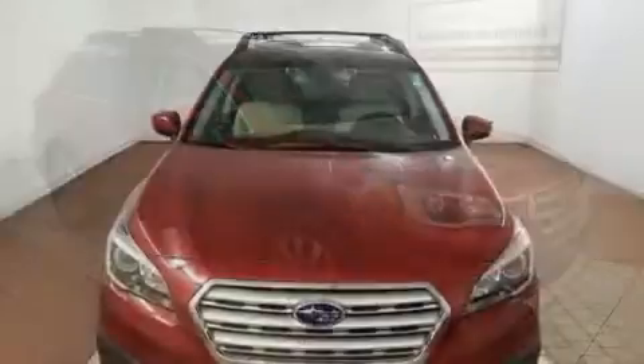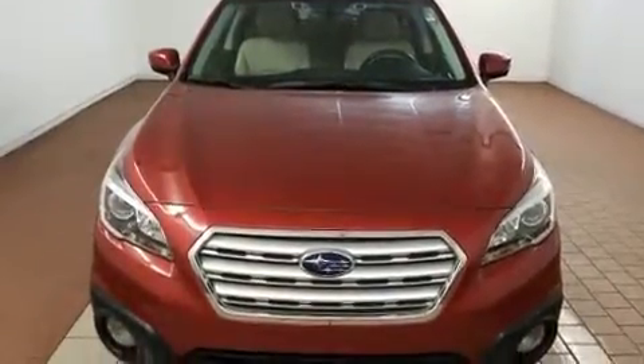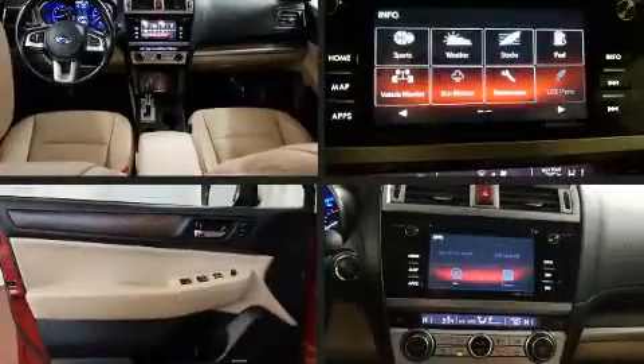All of the following features are included: a blind spot monitoring system, heated front and rear seats, a power rear cargo door, a roof rack, and one-touch window functionality.